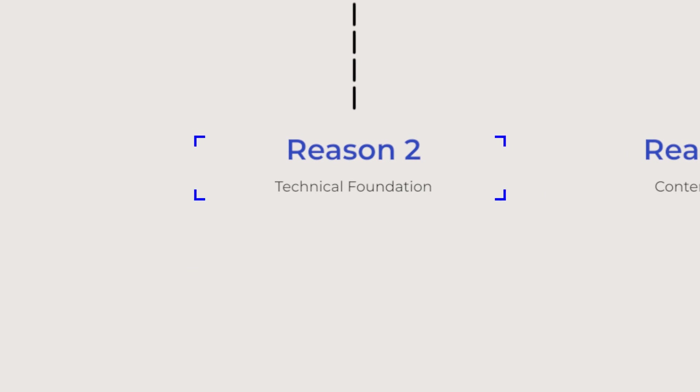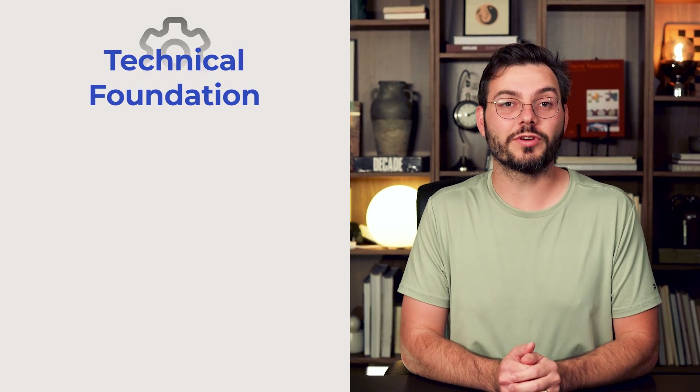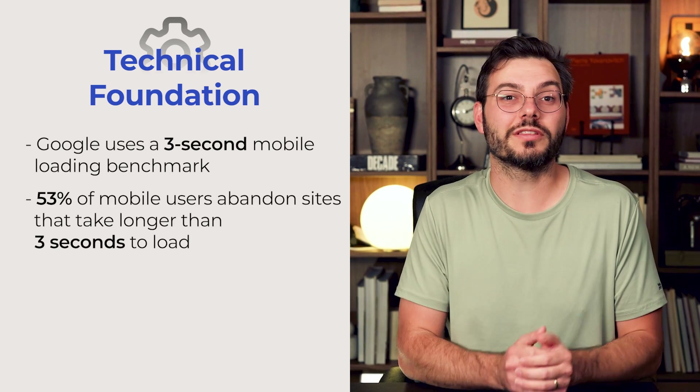Problem number two: your technical foundation is broken. Think of your website like a house — a beautiful design means nothing if the foundation is cracked. Technical issues are the foundation that can prevent Google from properly understanding your site. First, site speed is critical. Google uses a three-second mobile loading benchmark, and 53% of users abandon sites that take longer than three seconds to load.